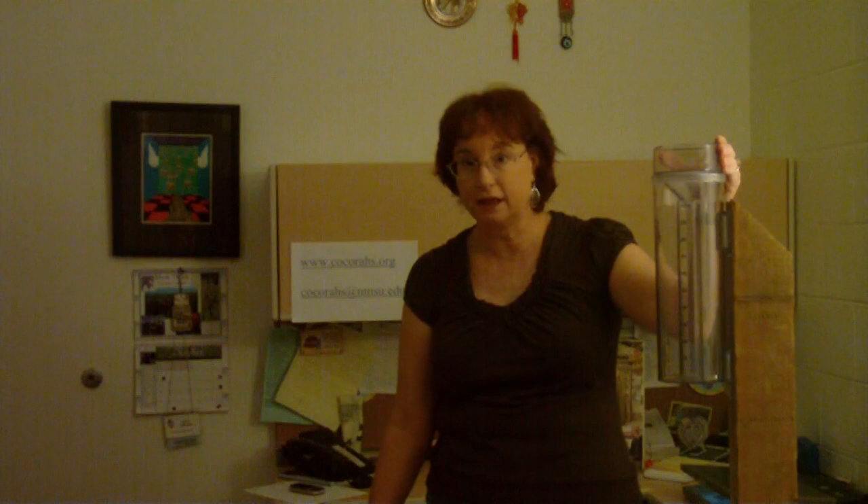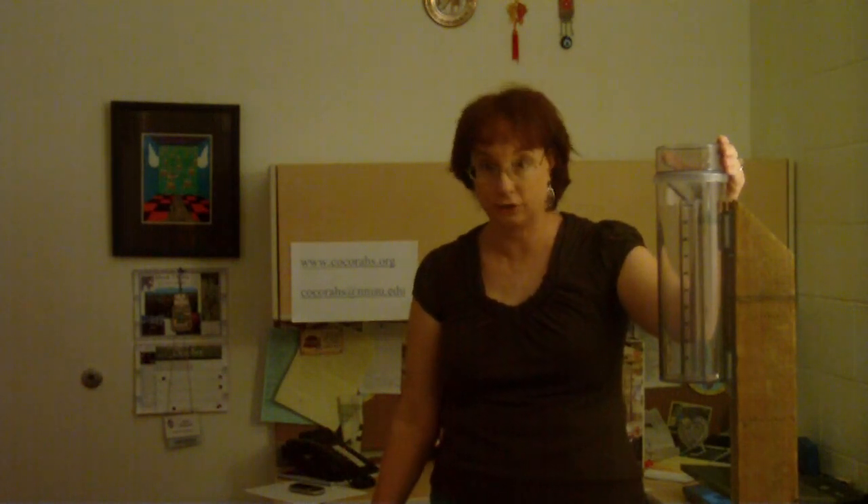We're going to be putting on a series of training videos — there are four videos. This is the first, covering an introduction to the COCORAHS program. The second video will teach how to collect and measure rain, the third will cover hail, and the fourth will cover snow. During the fourth video we'll show you how to receive a free rain gauge just like this one that holds and measures 11 inches of rain.